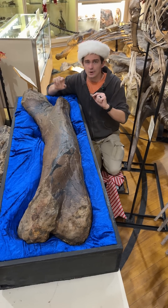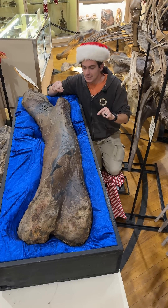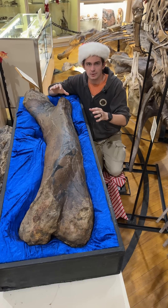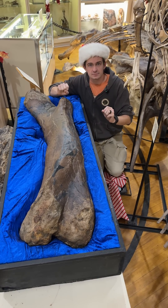Last night we had this crazy storm that knocked out a bunch of power and there's almost no one here in the museum, but I took it upon myself to brave these elements to bring you guys this fossil of the week. It totally had nothing to do with the fact that I did not get the memo about coming in. Merry Christmas!